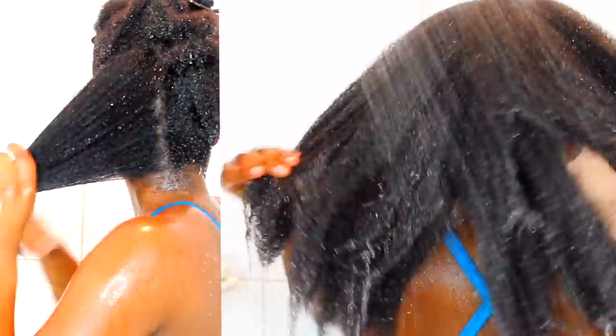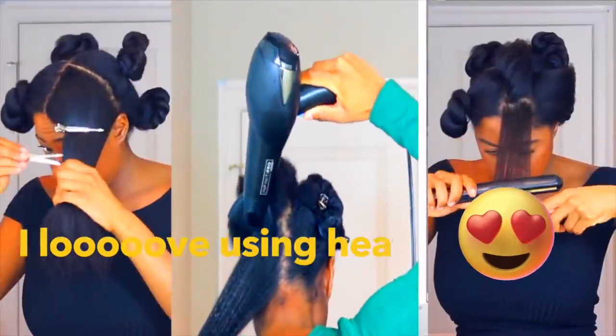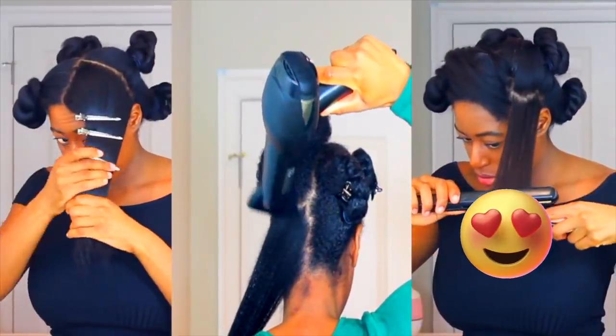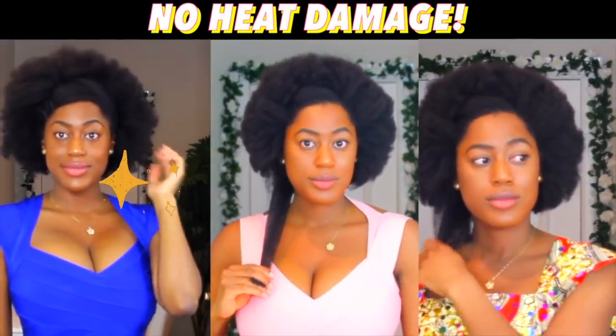I use a lot of heat on my hair and I've mastered how to keep my curls intact, so my curl pattern will always come back. The cholesterol treatment just adds elasticity and pops those curls back. And if you're new here, I use heat on my 4c hair every single wash day, and my hair comes back healthy and strongest ever every time.